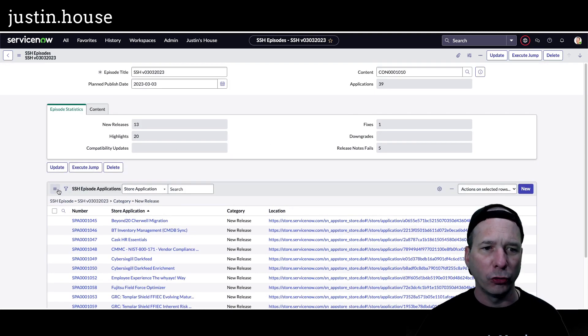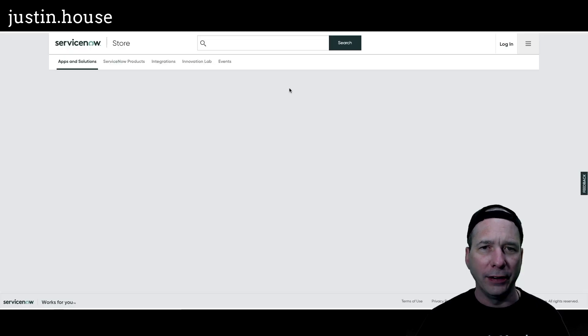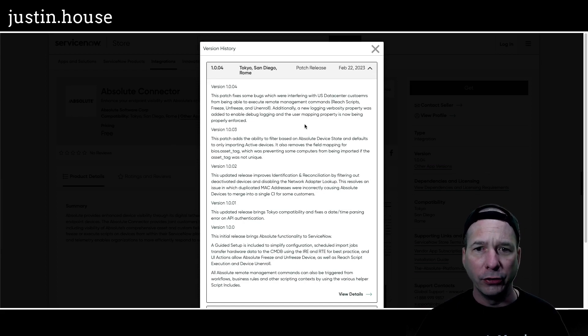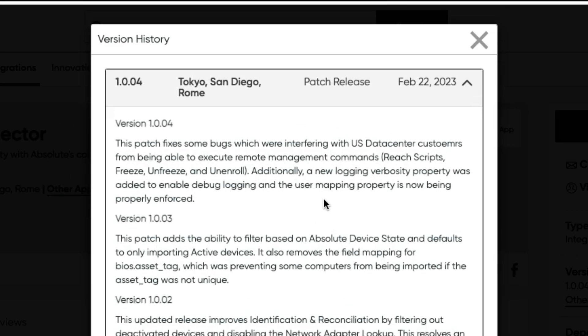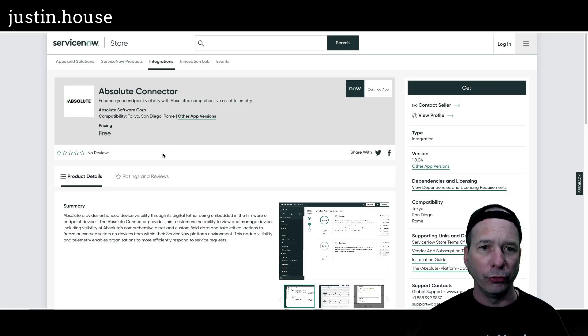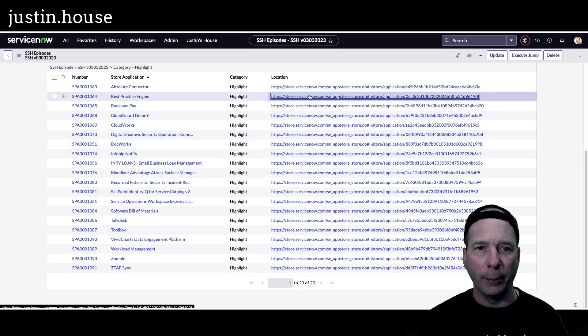That is the last new application in the ServiceNow Store for this episode. Now we have 20 highlights to cover. Absolute Connector is first on our list. Version 1.0.04 patch fixes some bugs which were interfering with US data center customers from being able to execute remote management commands — in particular reach scripts, freeze, unfreeze, and unroll. Additionally, a new logging verbosity property was added to enable debug logging, and the user mapping property is now being properly enforced.